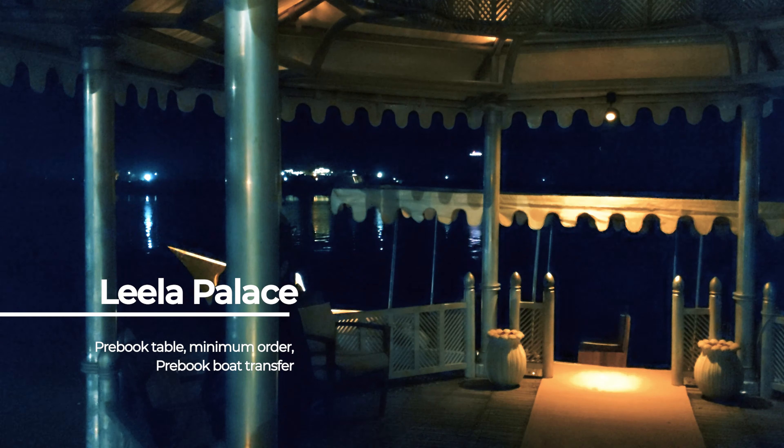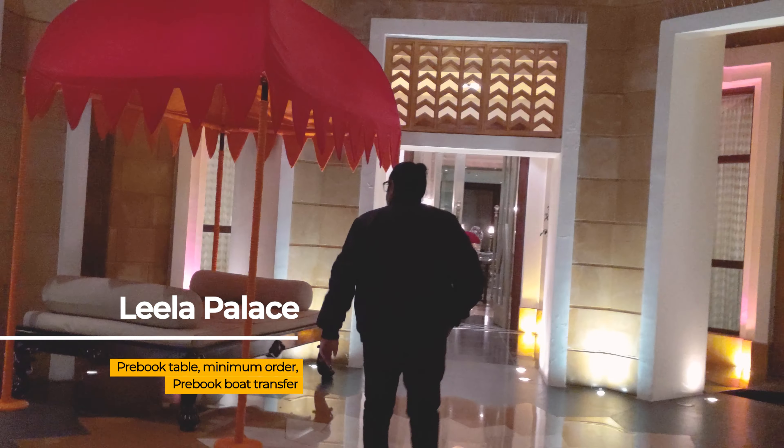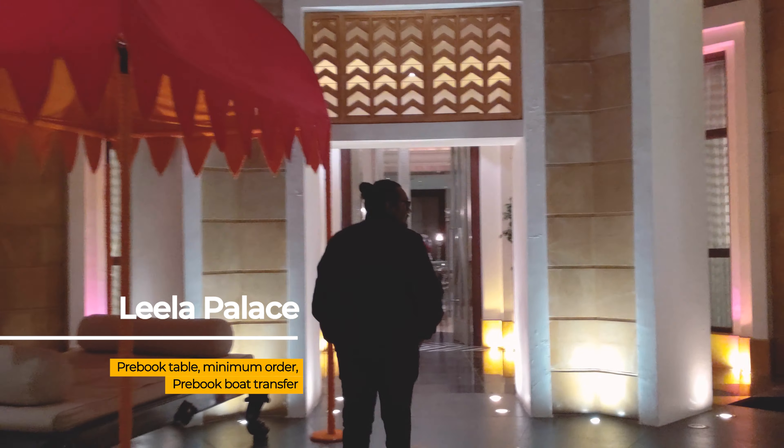For our final evening, we couldn't leave Udaipur without taking a boat across Lake Pichola to the fabulous Leela Palace, where we had dinner.